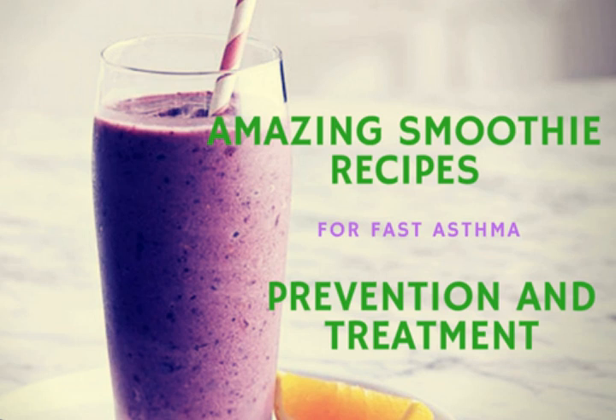Bananas, even though weaker, were also found to deliver some benefits. Here are the ingredients: one cup of apple juice and one banana, peeled and chopped. Combine the apple juice and banana in a food processor or blender. Blend until smooth, then serve this nutritious smoothie to prevent signs and symptoms of asthma from occurring.